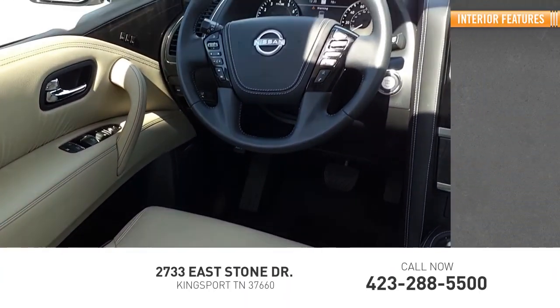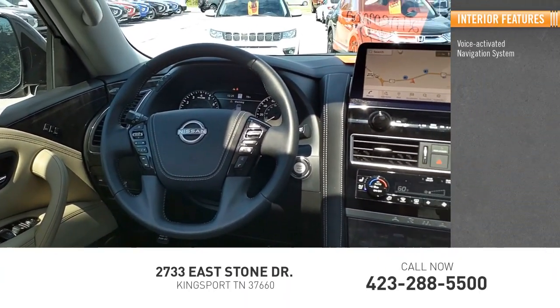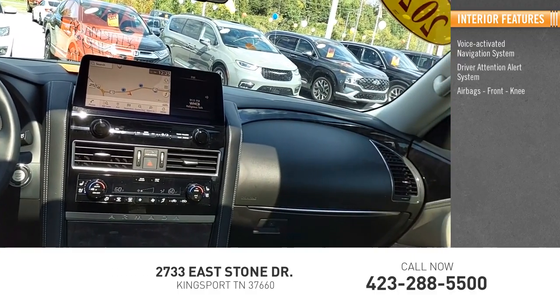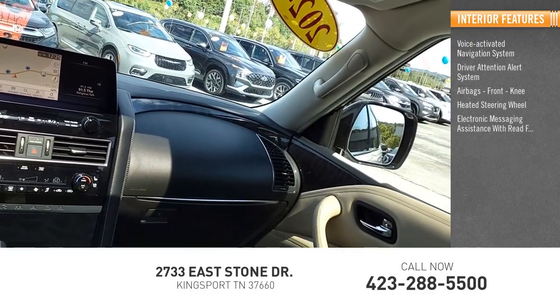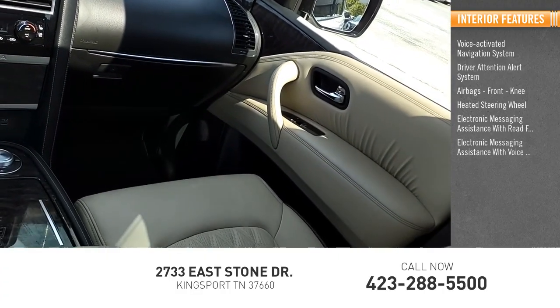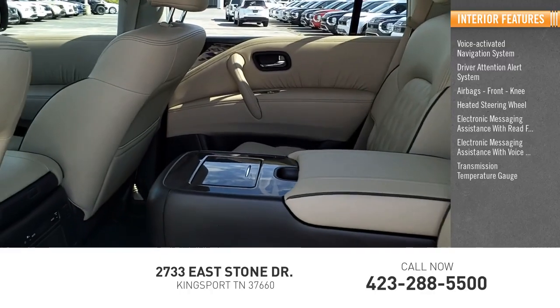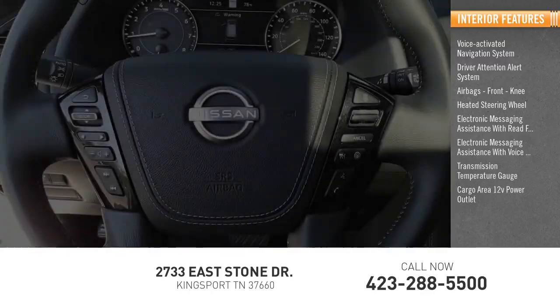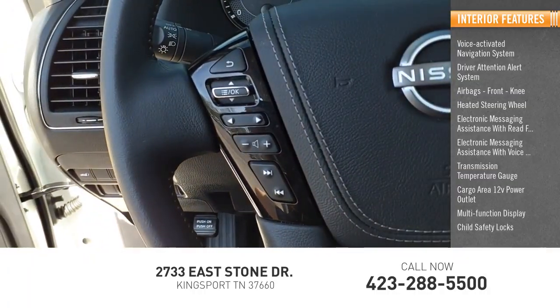Inside you'll find a voice-activated navigation system, driver attention alert system, airbags, front knee airbags, heated steering wheel, electronic messaging assistance with read function, electronic messaging assistance with voice recognition, transmission temperature gauge, cargo area 12-volt power outlet, multi-function display, and child safety locks.